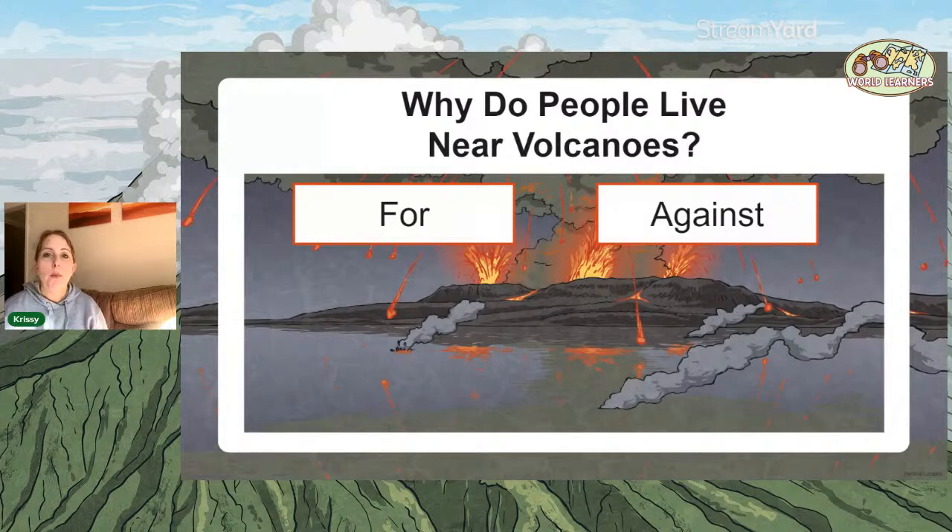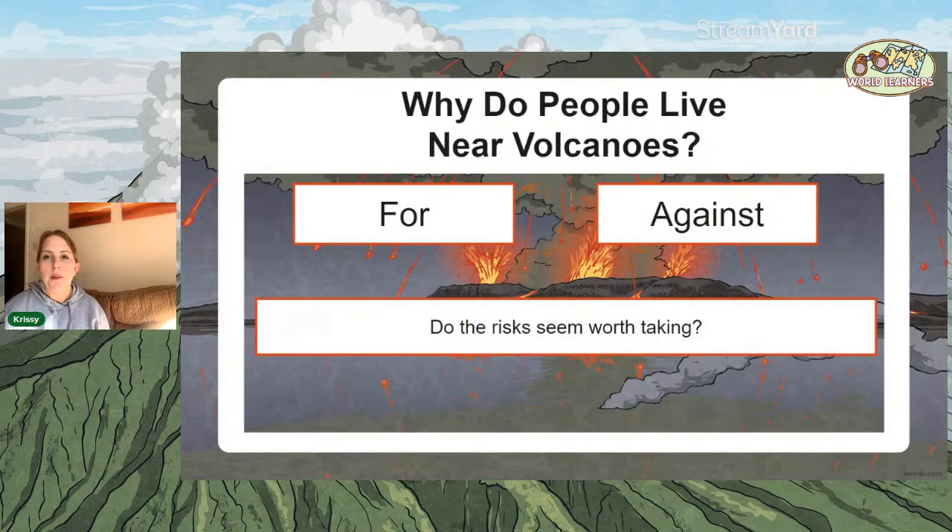Go and look at how people make a living from volcanoes — tourism is huge, and farming near a volcano is really successful due to the soil. But it's also really tricky, because if you live there and have an eruption, everything is destroyed. People definitely do live near volcanoes, but it's not a simple answer. Talk with your grown-ups about whether the risks seem worth taking. Some active volcanoes haven't had much activity in a long time, but we can't predict too far in the future whether they'll suddenly become frequent eruptors.